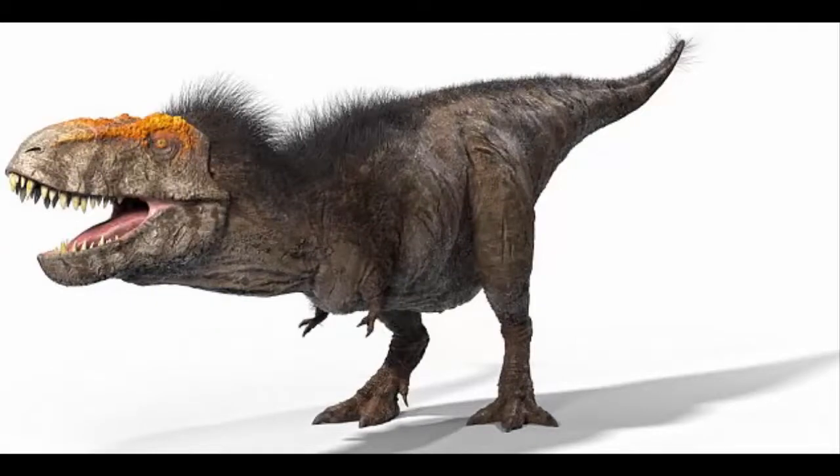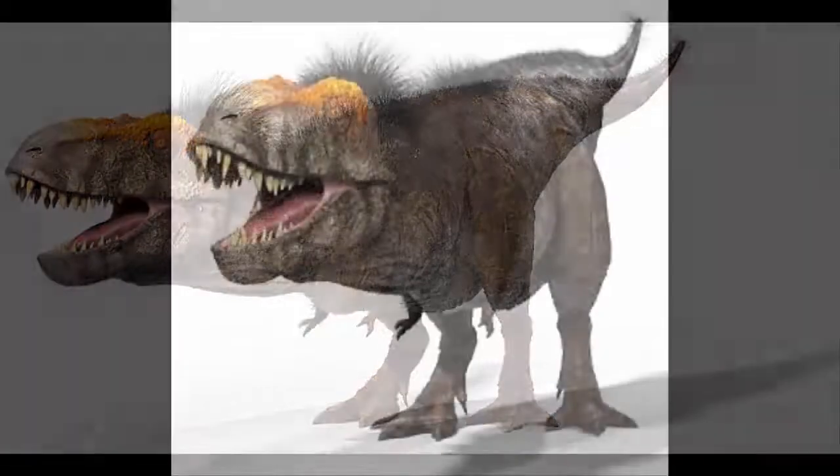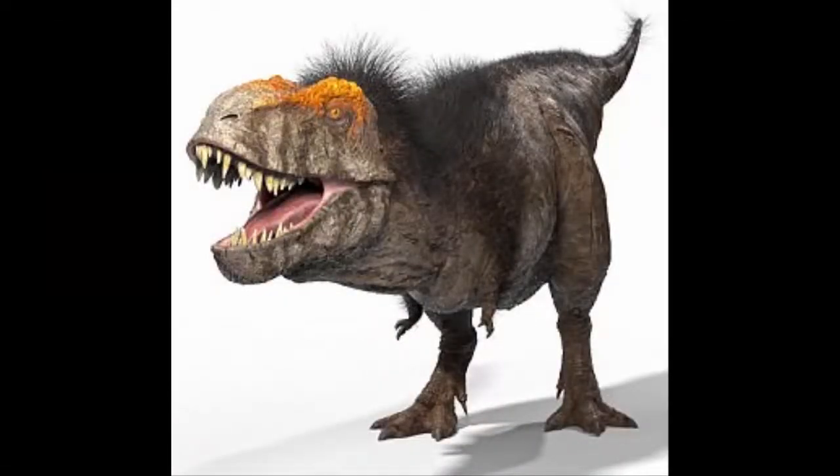The dinosaur had black, bristly tufts of feathers and orange markings around its eyes, while its roar — portrayed with so much dramatic skill in Steven Spielberg's Jurassic Park — may never have existed, with the predator instead emitting a virtually inaudible rumble.